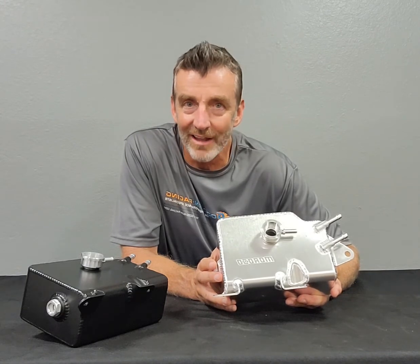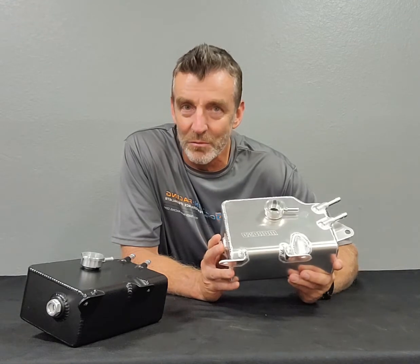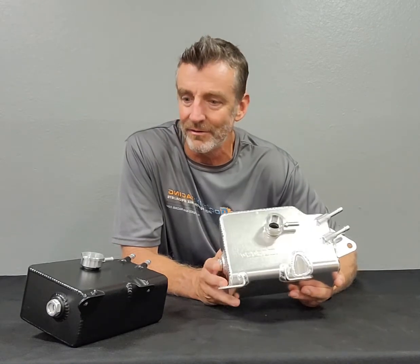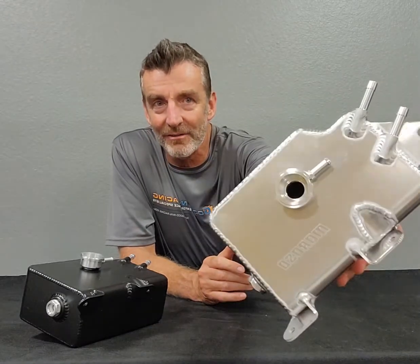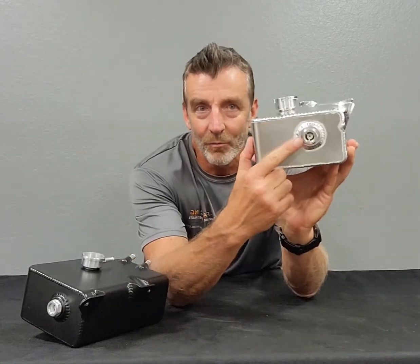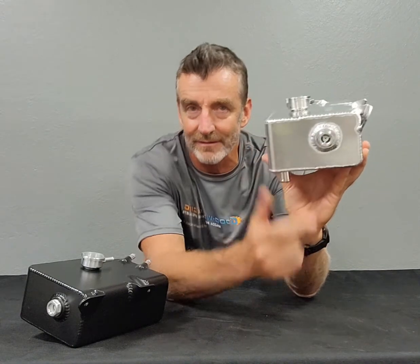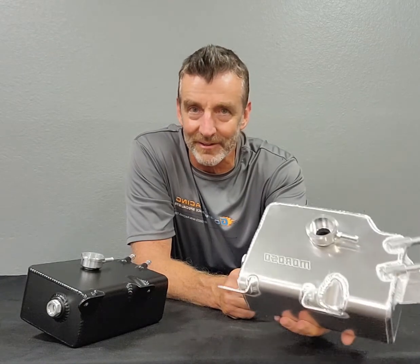I just thought, that's nuts — to have the weak link in the chain being this stupid plastic tank is crazy. So we went to Moroso, we designed a very high quality, reliable replacement. We've got a little window over here so you can see that the coolant level is correct. And this will not crack and fail you.